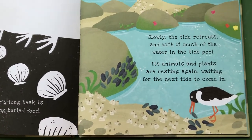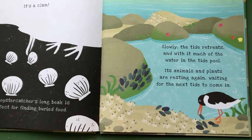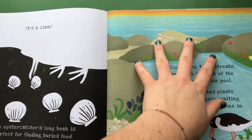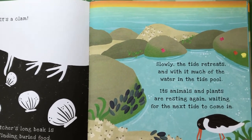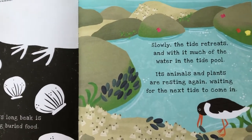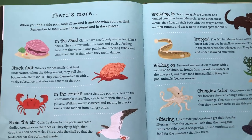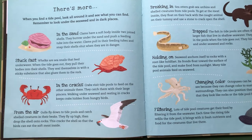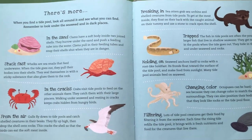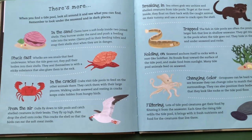Slowly the tide retreats, and with it much of the water in the tide pool. Its animals and plants are resting again, waiting for the next tide to come in. All this water is going to get carried back out with the ocean wave, and the animals here will have to wait until the next tide comes in and fills up the tide pool again! This book has so much great information about seashores. When you find a tide pool, you can look all around it and see what you find — remember to look under the seaweed and in dark places.